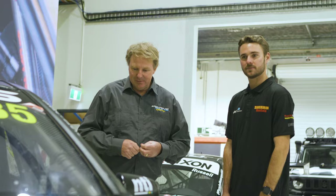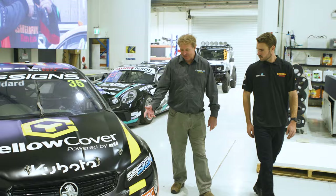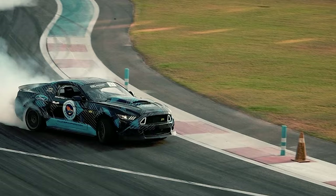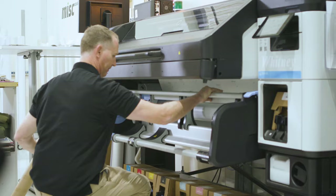Our industry is notoriously last-minute. Just last week our V8 race team approached us with a last-minute livery change. With the flexibility and speeds of the 800W we were able to have it completed within one day.